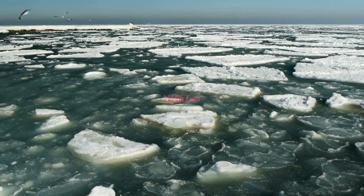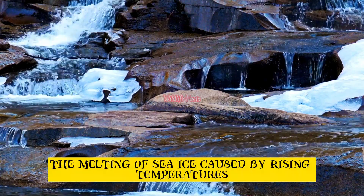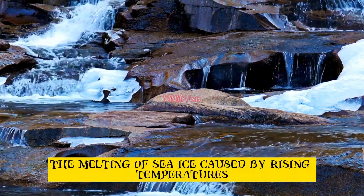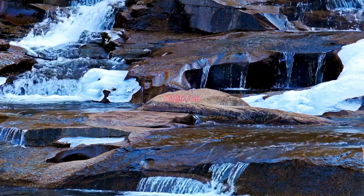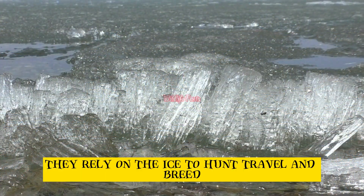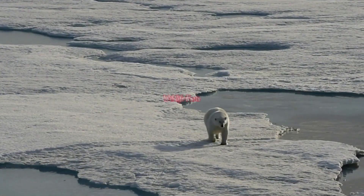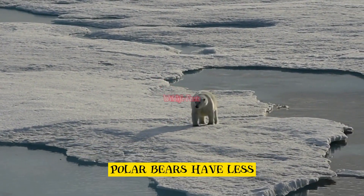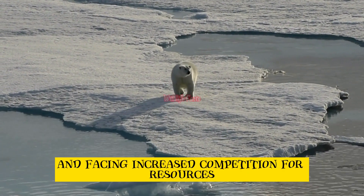Melting sea ice. The melting of sea ice caused by rising temperatures poses a grave threat to polar bears. They rely on the ice to hunt, travel, and breed. With the reduction in sea ice, polar bears have less access to their primary food source and face increased competition for resources.